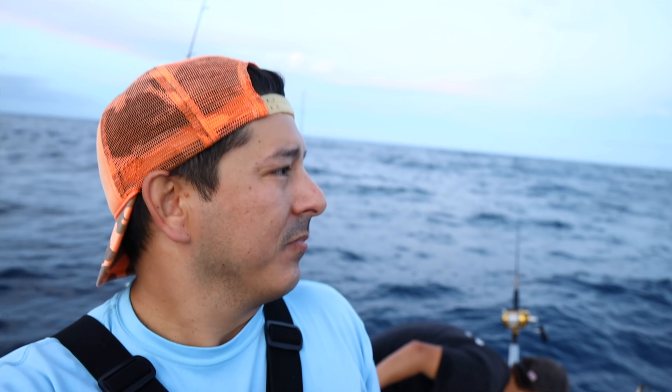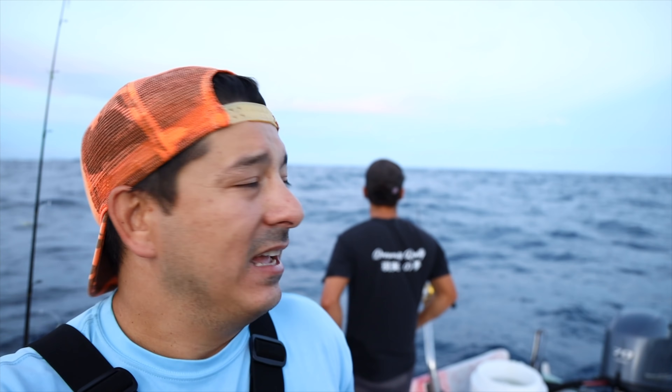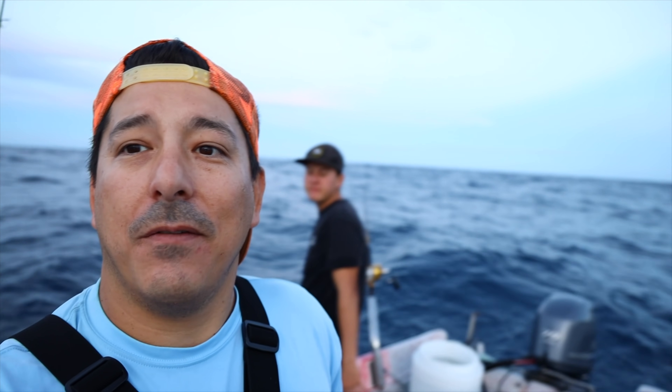We're gonna try to catch some mimpachi, some ta'ape, whatever we can catch. We're out here fishing tonight until about midnight or so. If it's your first time here, hit the like, hit the subscribe — every time you hit the like button on this channel you save a dolphin. Hit the like, hit the subscribe. We're gonna get rigged up and see if we can make something happen and get some bottom fish for sure.